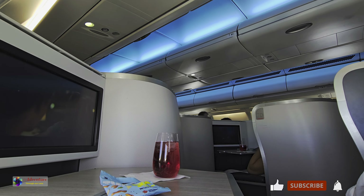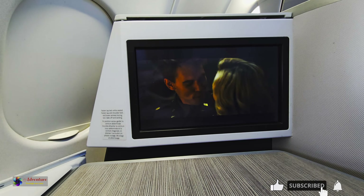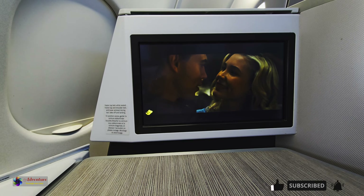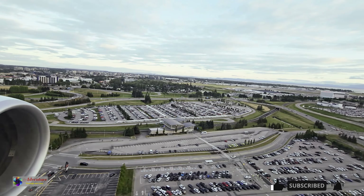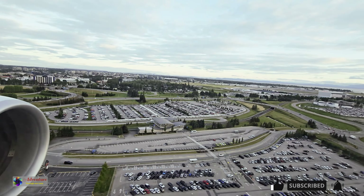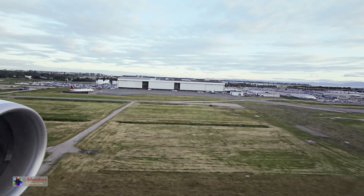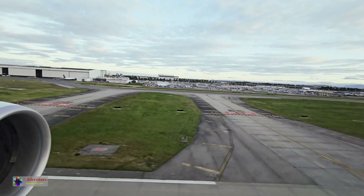We believe that Air Canada is upgrading the old cabins to the modern 3-class cabin with Business Class. We were lucky to get a flight with an upgraded cabin after paying the Premium Economy Class fare. Air Canada is still selling only Premium Economy and Standard Economy Class tickets on Flight AC-877. You can try your luck if you fly between Lyon and Montreal.